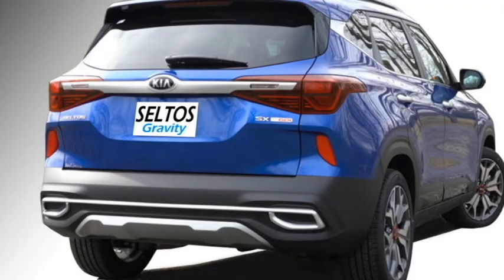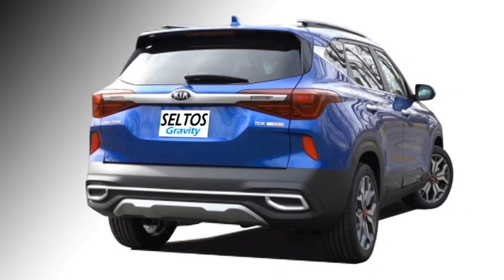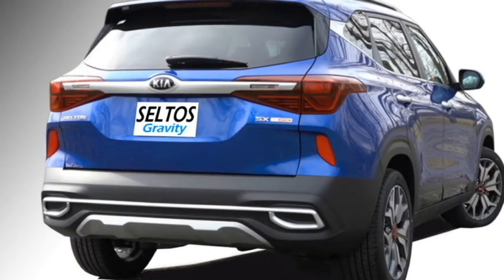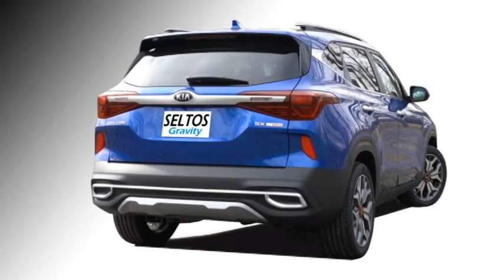The rear profile gets LED taillights, a rear bridged chrome garnish, emergency stop signal, rear washer and defogger, black cladding, square-shaped twin chrome exhausts, and a silver rear skid plate.